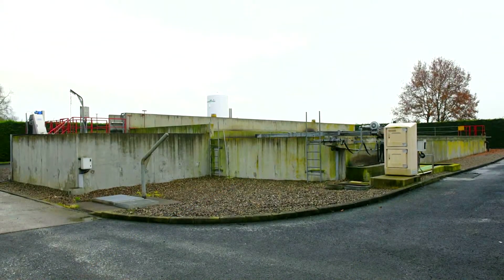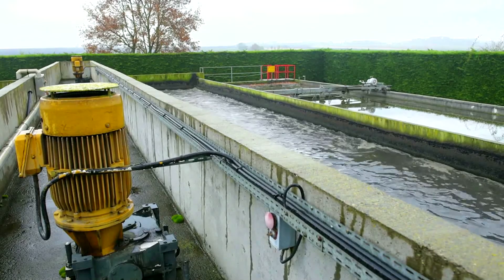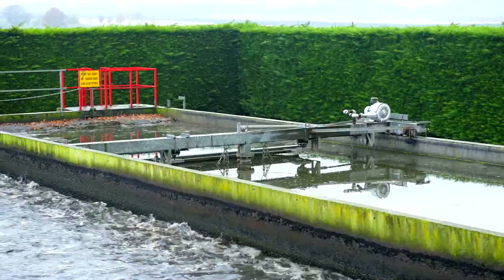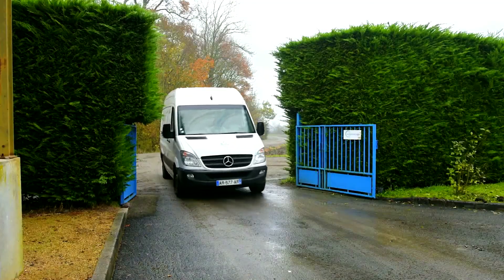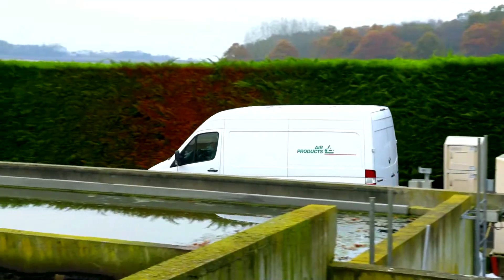This wastewater treatment plant has been in operation for more than 20 years, serving 13 municipalities in central France. Its design capacity has never changed, and today there are site restrictions that prevent a plant expansion, limiting the amount of sewage water that could be treated.